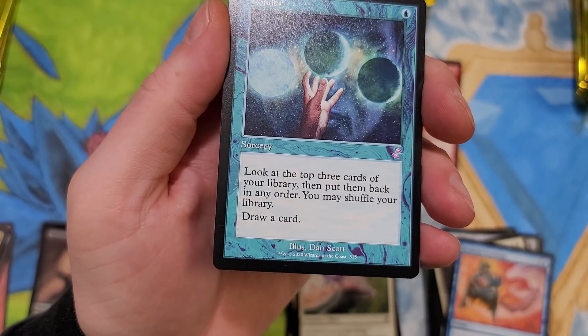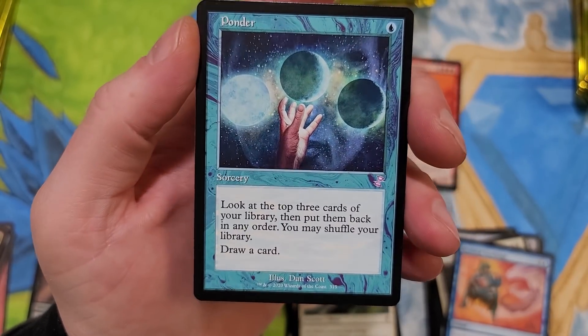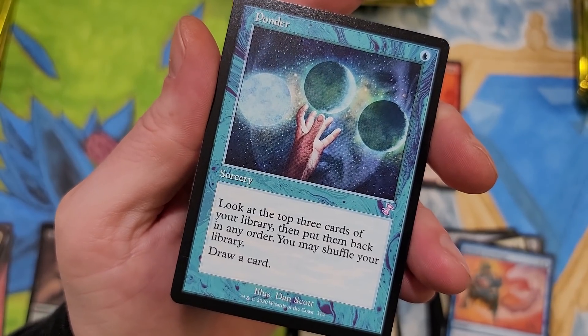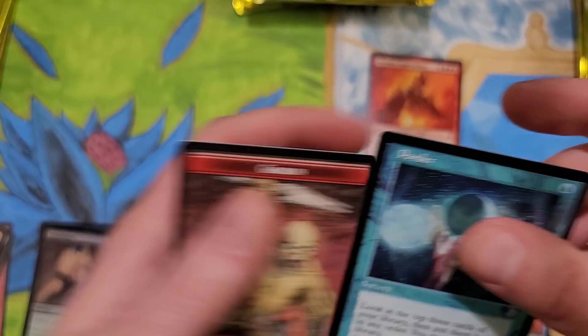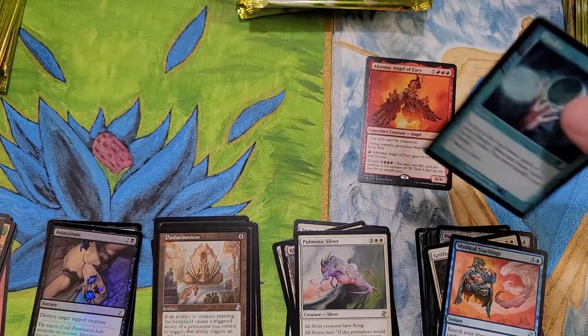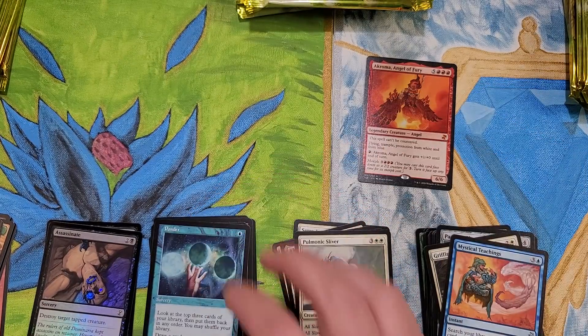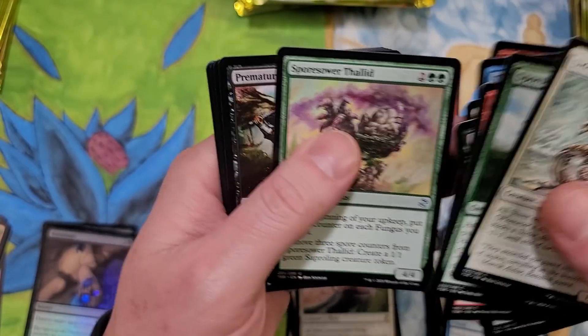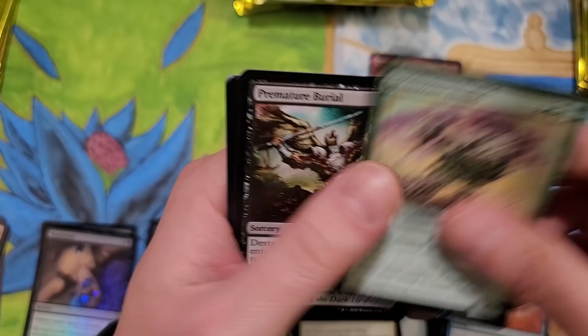Ponder is amazing in this set - $17.71 for the regular version right here, and $413.08 for the foil. Holy crap. I can't even downplay that. That's nuts. $413.08 - unbelievable.